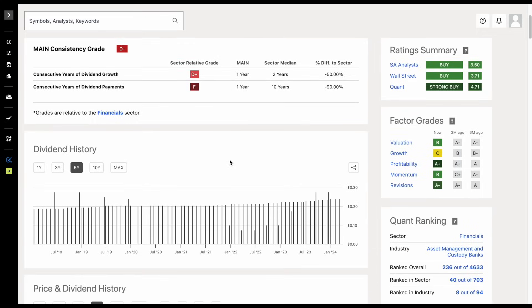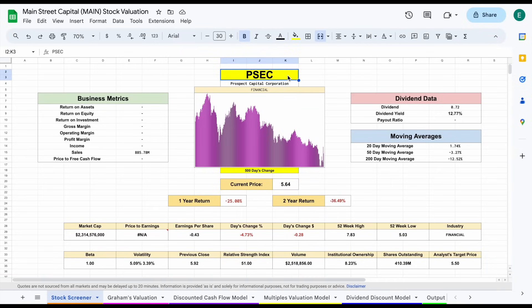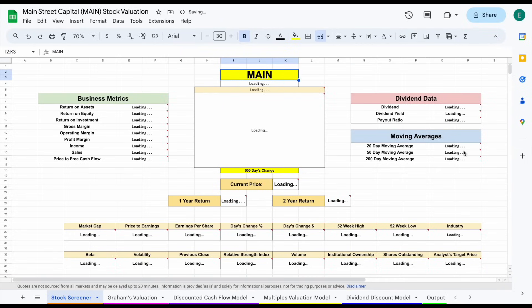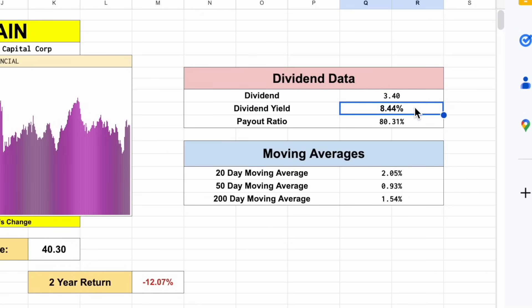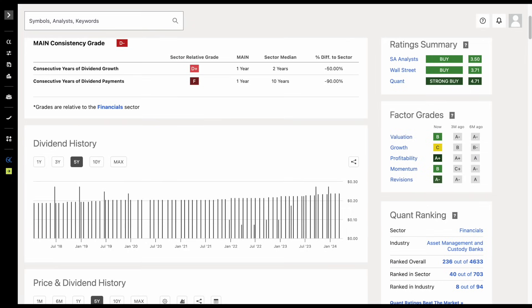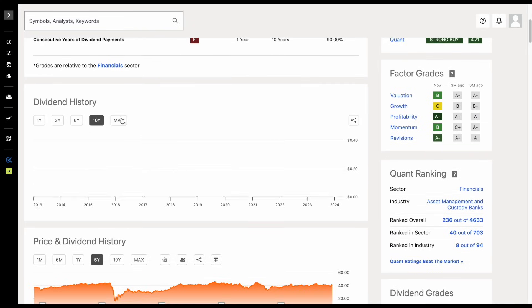If we look at the dividend history, we can see special dividends were paid out at certain points — these are outliers where they pay out a larger than normal dividend. Jumping over to my spreadsheet and plugging in MAIN, we can see the actual starting dividend yield sitting at around 8.44%. Looking at the 10-year dividend history, we can see a pretty decent history overall of increasing those dividend payouts over time.